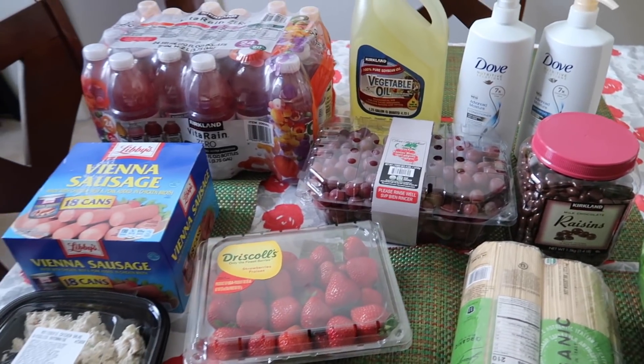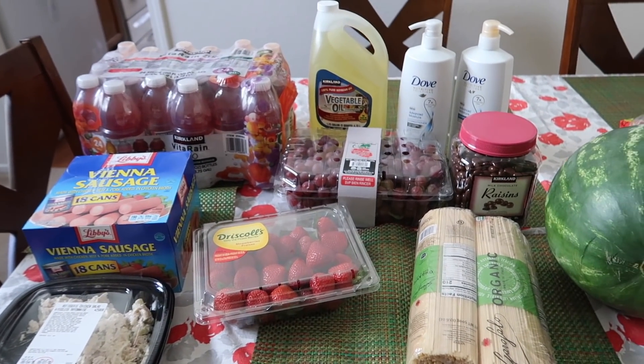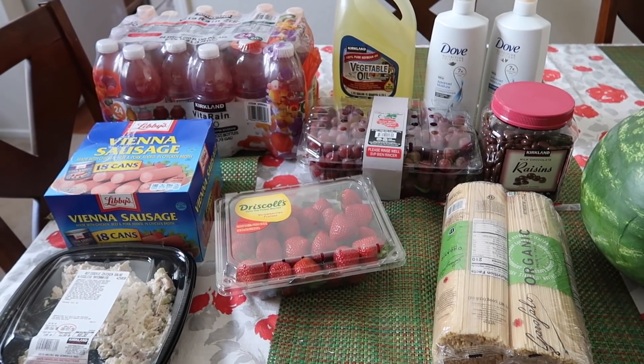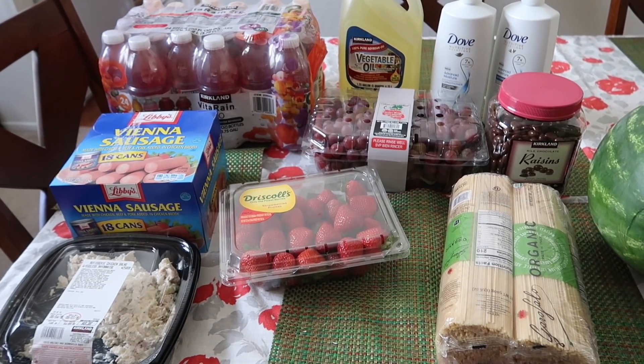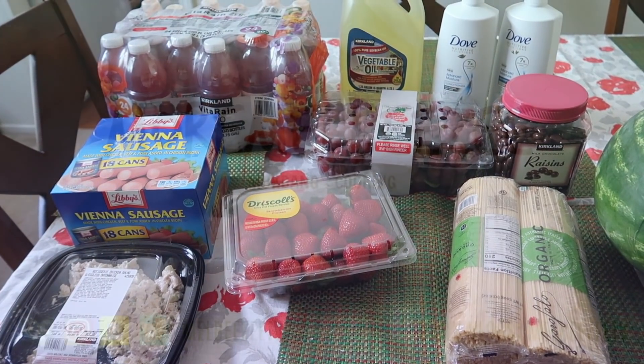And that's everything that I got. I didn't really get that many things, but yeah, that's everything. I hope you guys enjoyed today's video. If you did, please give it a thumbs up. Don't forget to subscribe. I love you guys and I'll talk to you guys in my next one. Bye everyone.